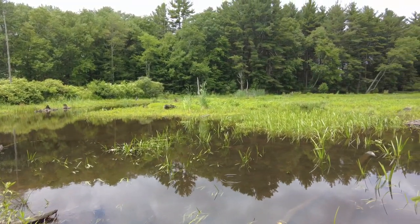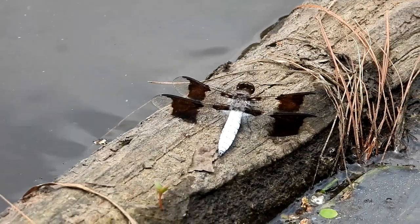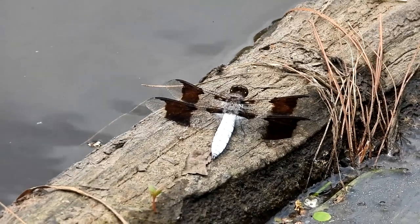I've been seeing a lot of dragonflies. That is a common whitetail dragonfly. I love them.